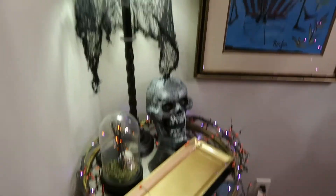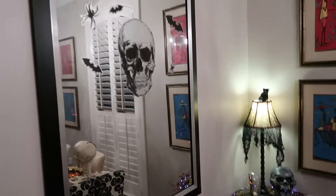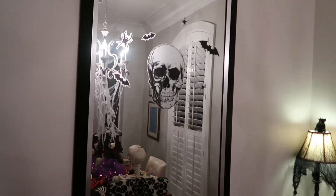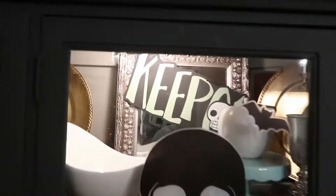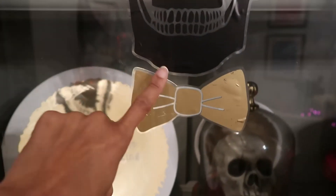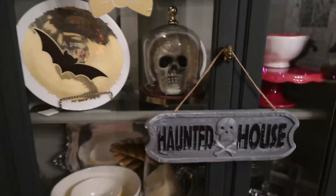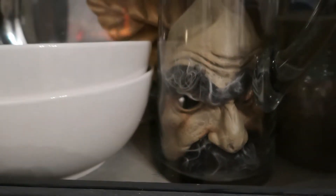Over here at our mirror we've got a fun skull decal, and then over here at our shiny cabinet got the keep-out sign back there. This cute little skull with his bow tie makes an appearance every year. Got a little skull in there too, and this dude is just a mask stuck into a picture but he's so fun.